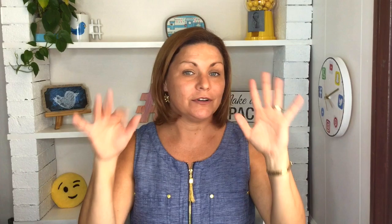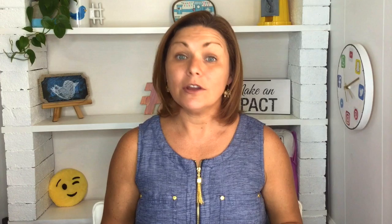Number ten: include your social media links and follow buttons. This could be your YouTube channel, Twitter, Instagram, or your Facebook page. You can also include links to your IMDb or your Actors Access.